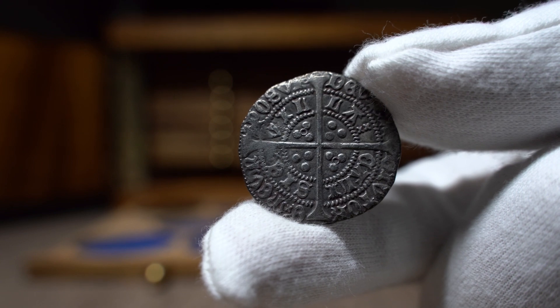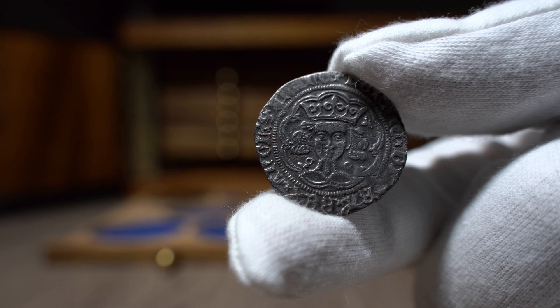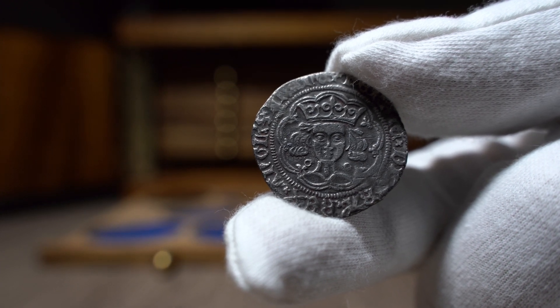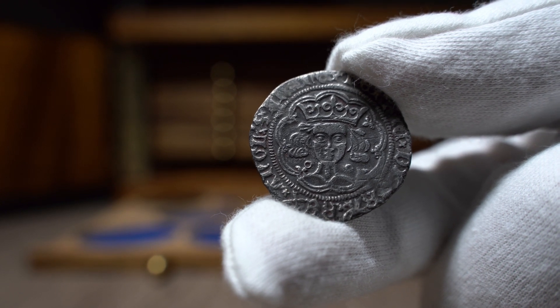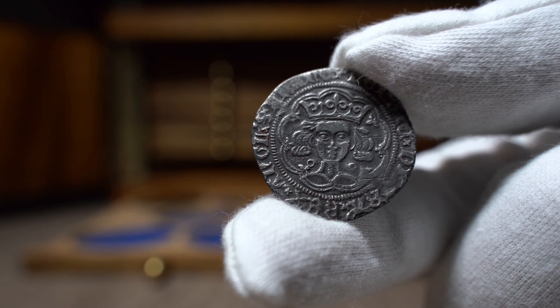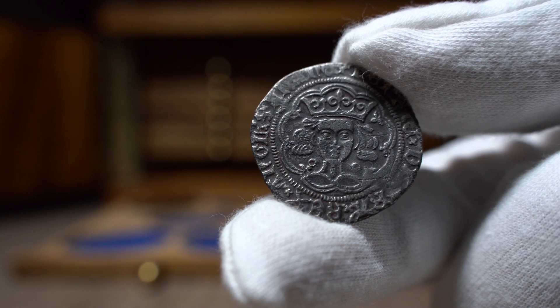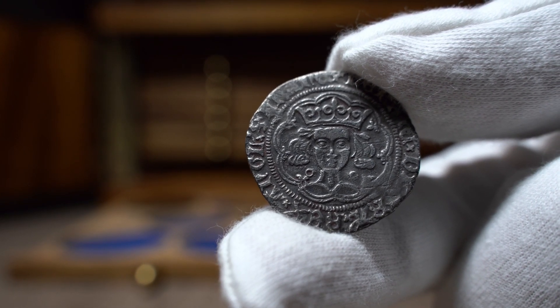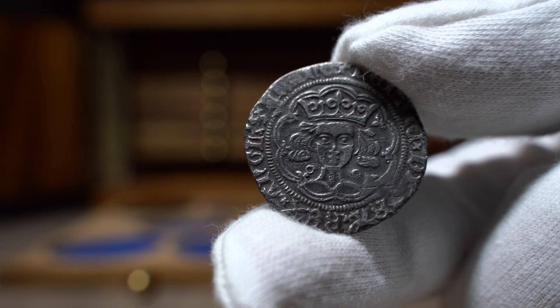I purchased my first Henry VI groat from him, and it's my second ever medieval-style groat after my Edward III coin that I purchased earlier this year. I know when I began collecting, these coins always looked so similar to me that I was incredibly impressed when experienced numismatists could tell them apart. But once you see them over and over every day, they become so distinctive — I had put this one on my wish list for a very long time.